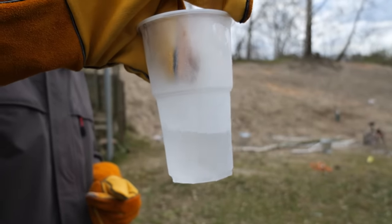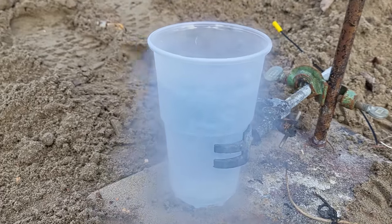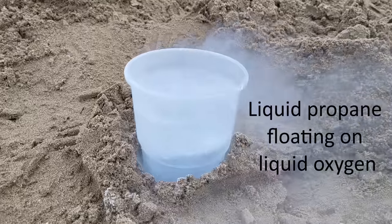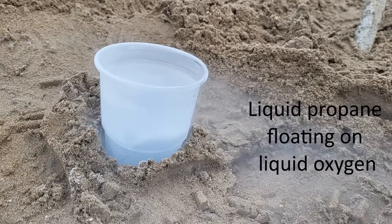Here you can see some liquid propane, which is an extremely energy dense fuel. And here is its opposite extreme, liquid oxygen, one of the most efficient liquid oxidizers. Similar mixtures are used to shoot rockets into space, so let's see what kind of violent reaction ensues once we light it.